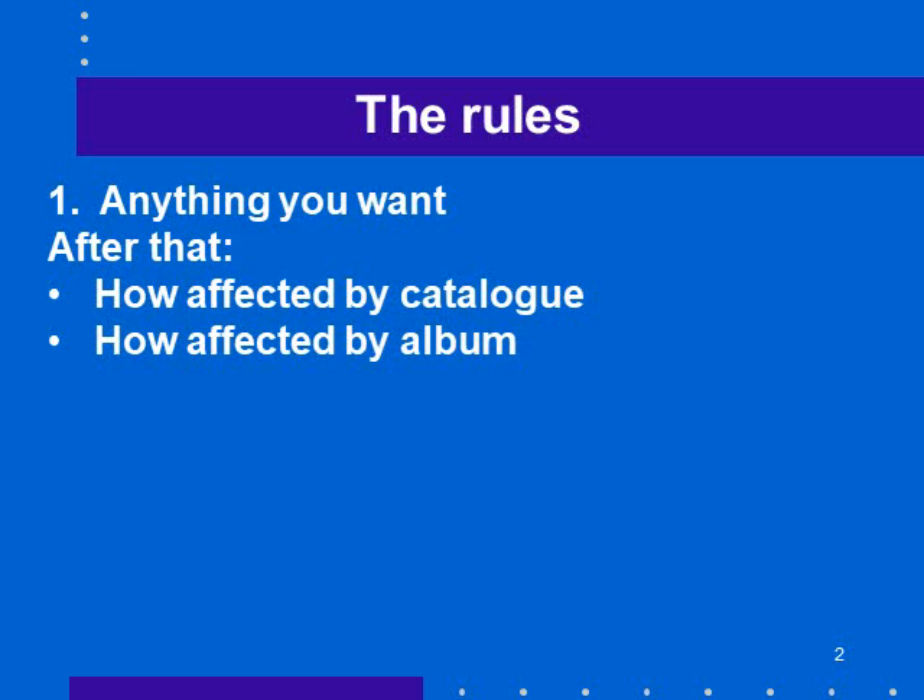The first rule of stamp collecting is you should collect anything you want. But after that, we need to understand how your collecting is going to be affected by the catalog and by the album you pick.